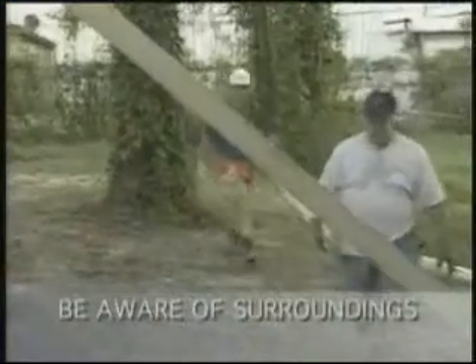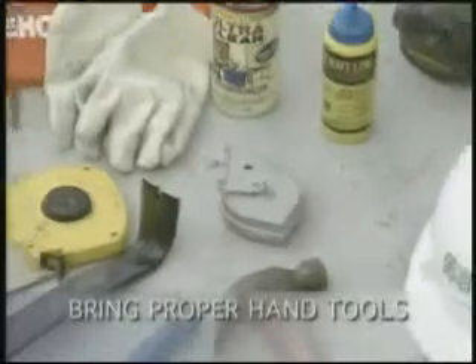Be aware of your surroundings, especially when carrying long objects. Note where your coworkers are and what they're doing. Don't back up or move in any direction where you're not looking.